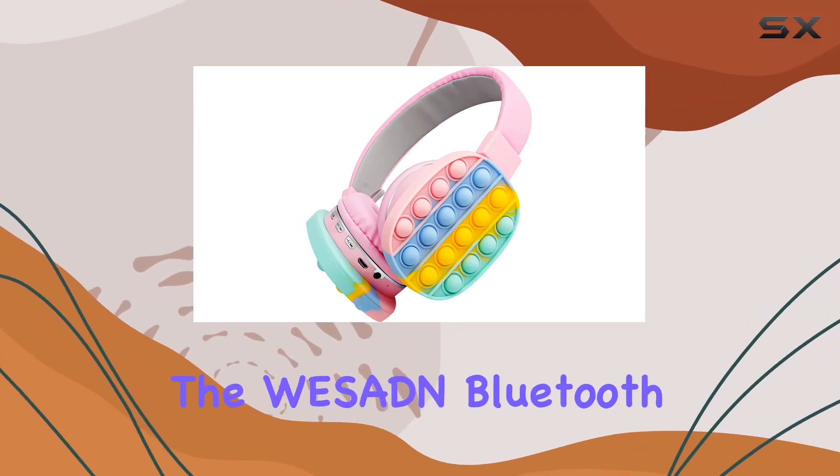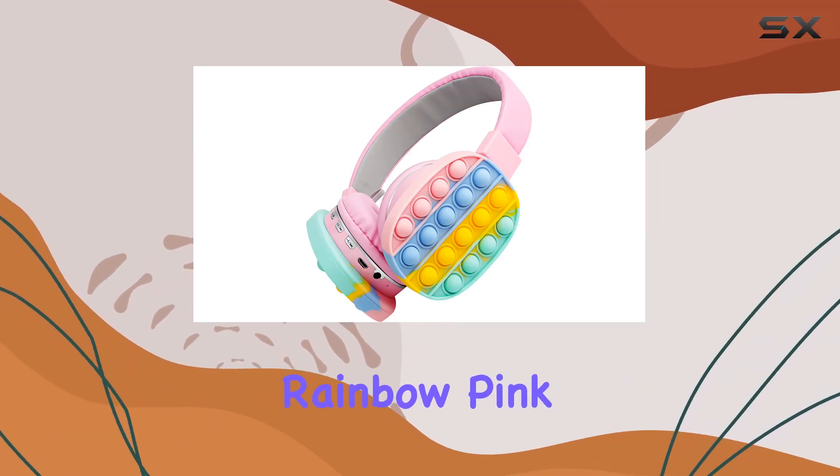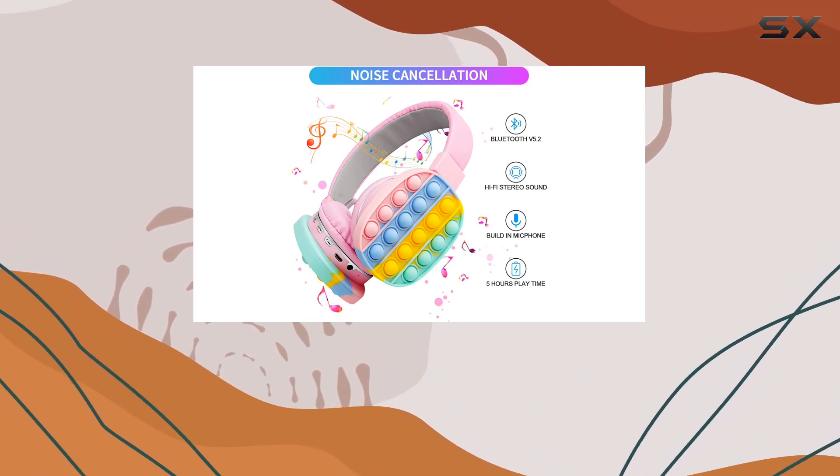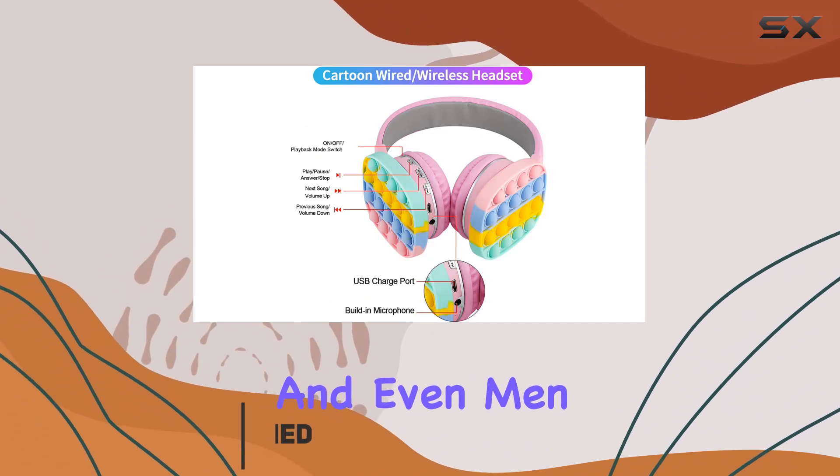Today, we're diving into the WESN Bluetooth headphones in this charming rainbow pink color. These wireless headphones are not just cute but packed with features that make them suitable for kids, girls, women, and even men.